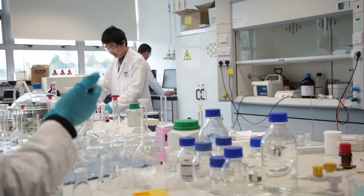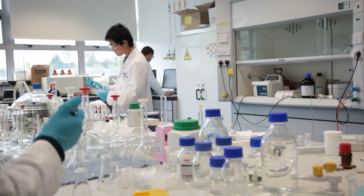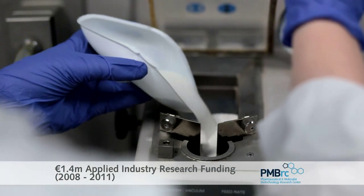Collaboration with industry is a significant proportion of the work that we do here in the PMBRC. The projects that we do range from small one-off contract analysis and quality investigations right up to the development of new products and new technologies, which are obviously more extensive collaborations. The companies we work with tend to be in the pharmaceutical, healthcare, and medical device industries.